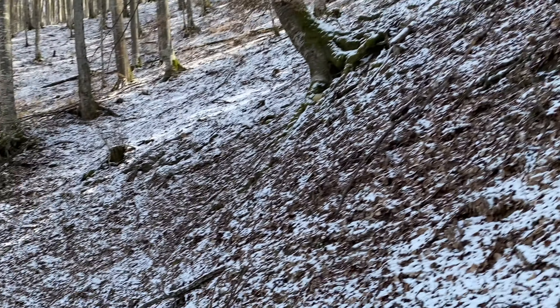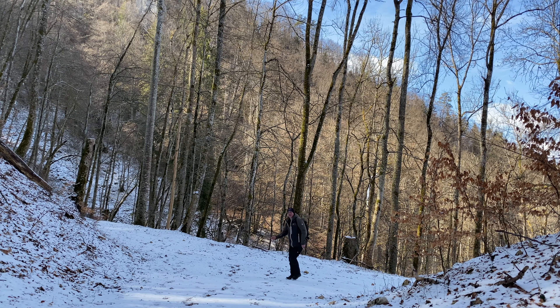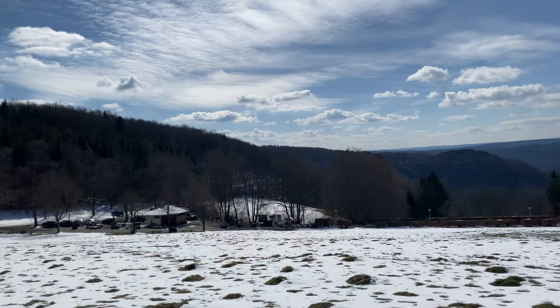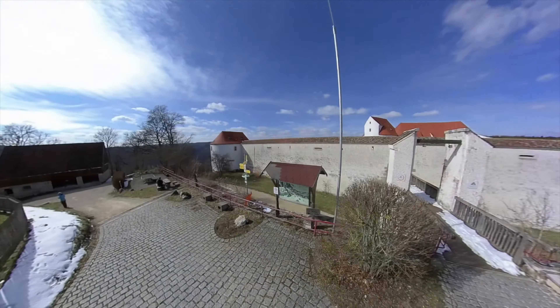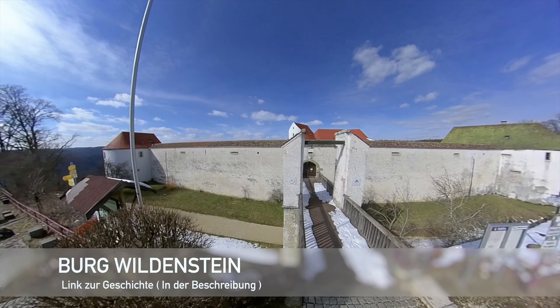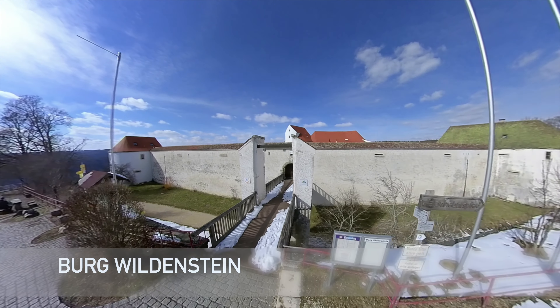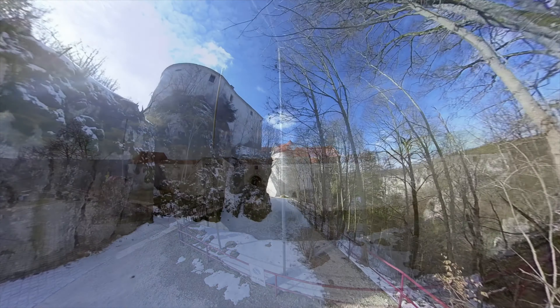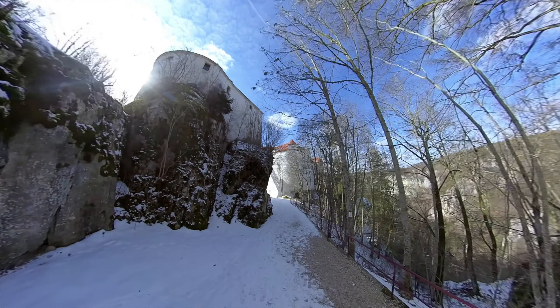Wildenstein, ein Kilometer. Bei der Burg Wildenstein angekommen – die seht ihr hier in der Front. Da oben war die Innenansicht, und da war das Tor zu. Da läuft man diese Brücke und dann kommt man ins Innere, da komme ich jetzt leider nicht rein. Ich kann euch nur tolle Außengebäude zeigen.